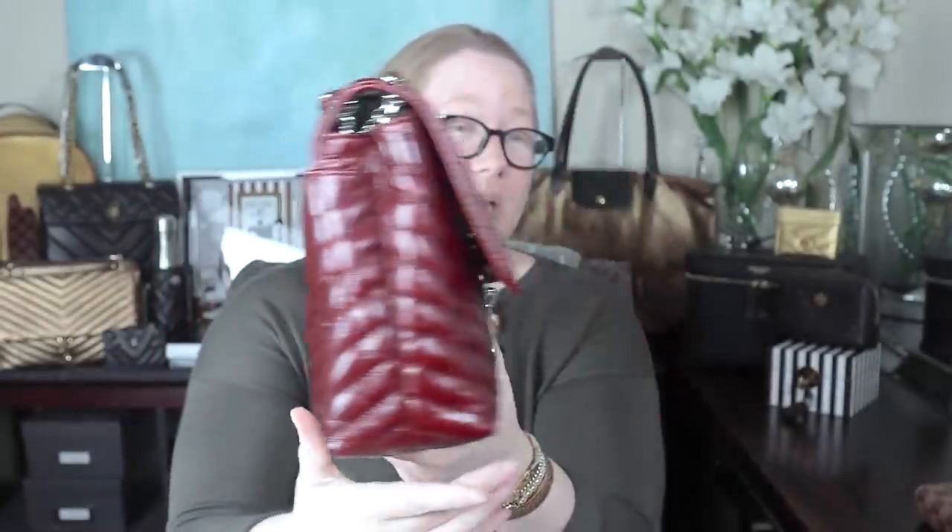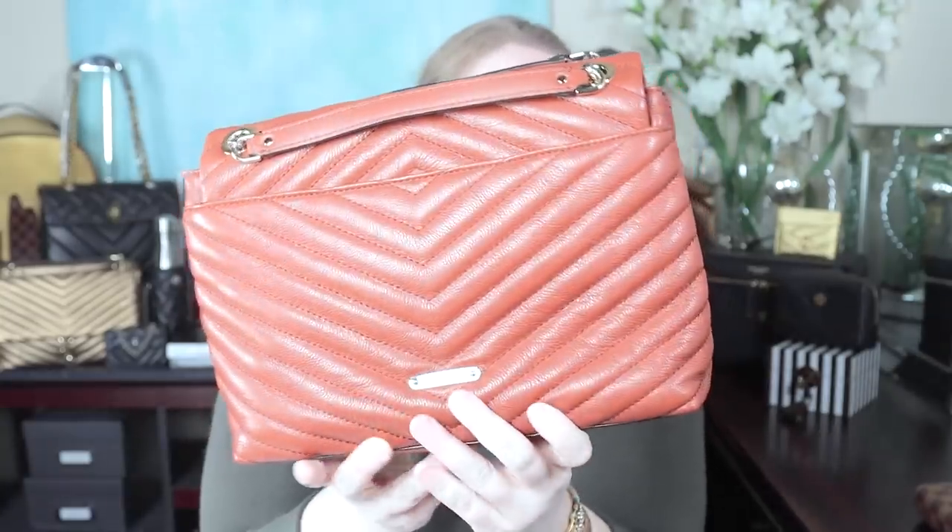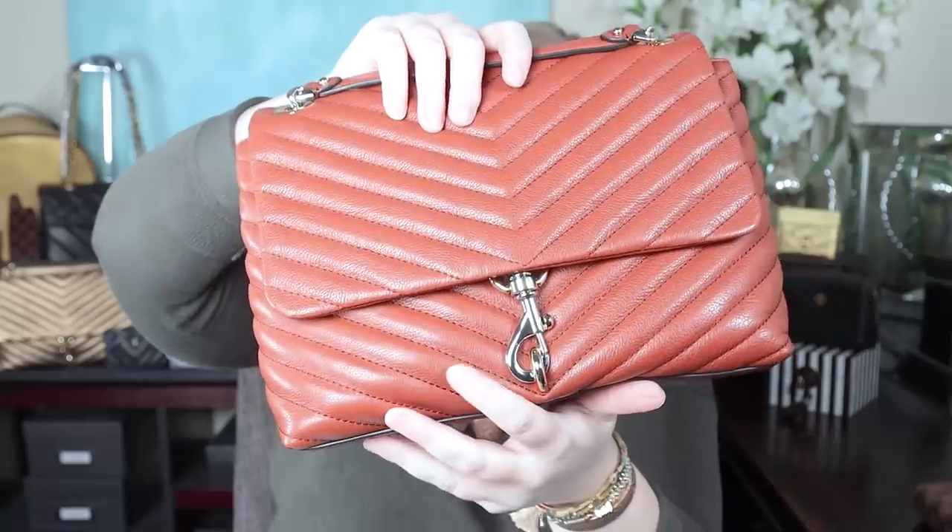Now for Rebecca Minkoff — we all know what I have: Edie bags. Five of them to be precise. First was the burgundy in crinkled calf leather — this was Edie number one, the one that started the madness. Then the denim Edie, which was number two. These have a giant pocket on the back, which is awesome — the Kira doesn't have that. Next is Edie number three in more of a grained leather, in the color acorn, which is a burnt orange, with mixed metal hardware — silver and gold.